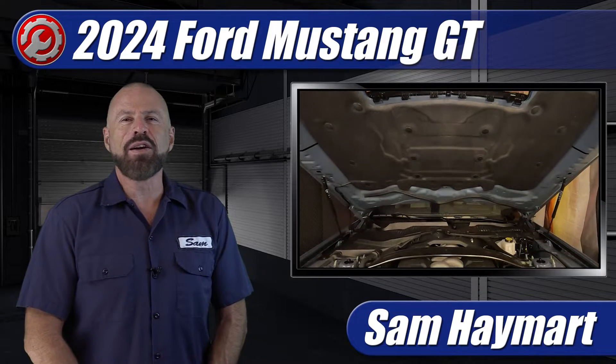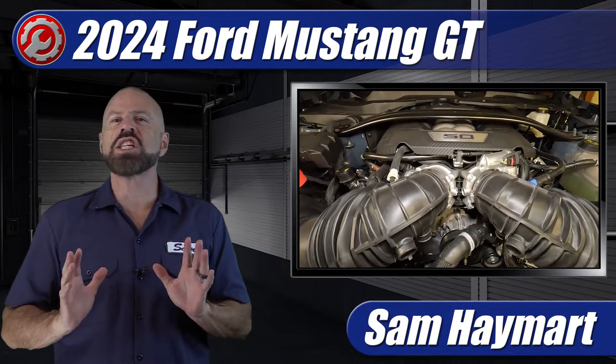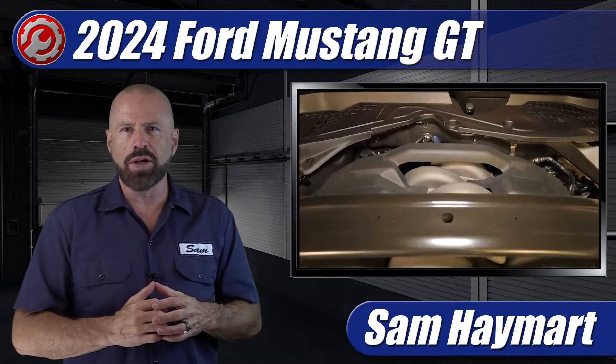Hey my good friends, Sam Hamart with Test Driven TV. Recently we got the chance to test drive the redesigned 2024 Ford Mustang GT and there's a lot to look at under the hood, a lot of new stuff to talk about. So we're going to do a complete underhood tour and outline all of the new technical features as well as the maintenance service points.